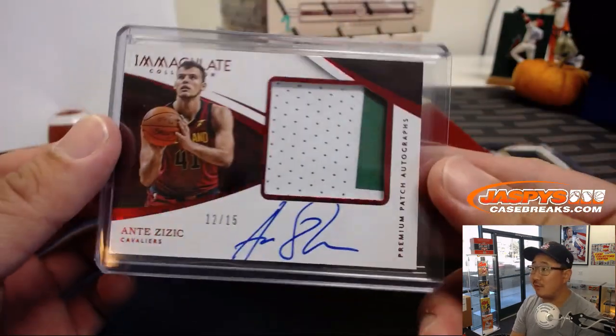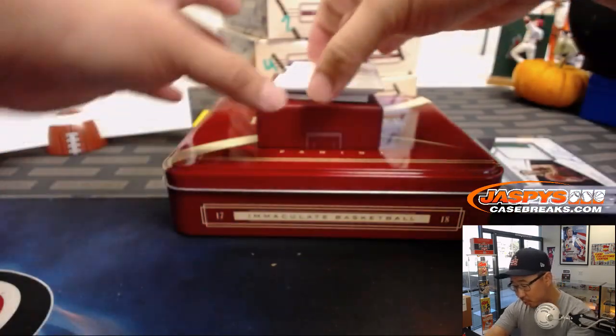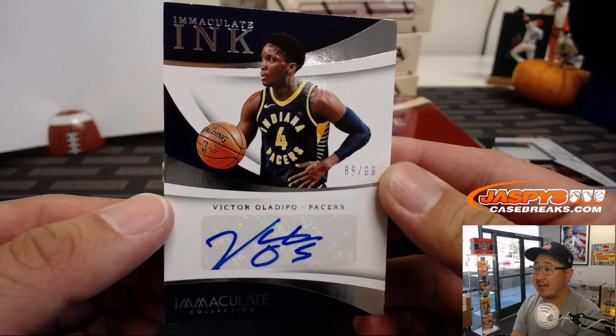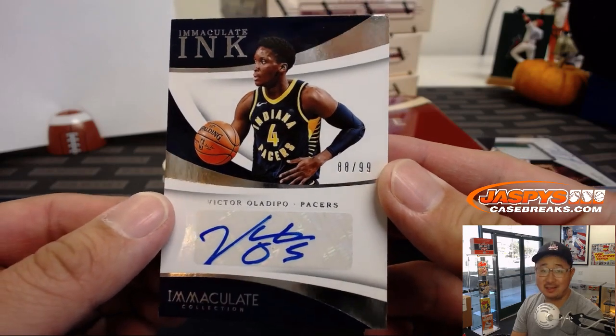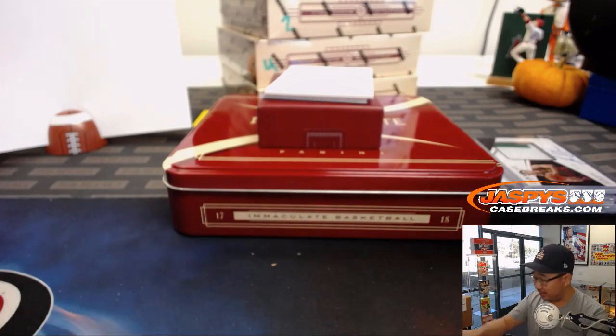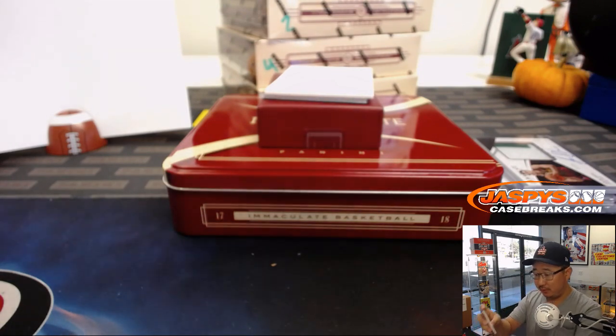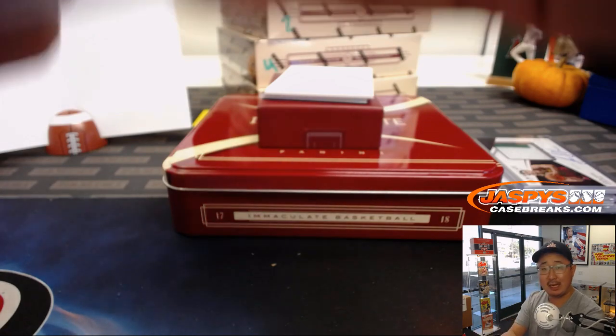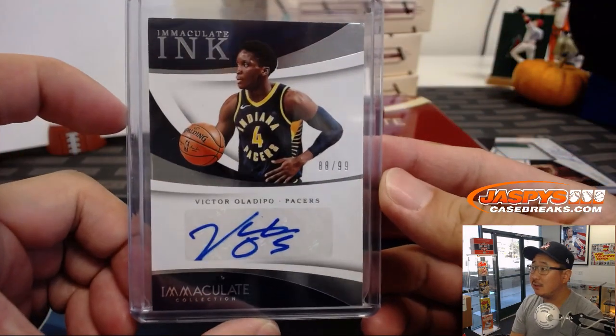That's a Celtics uniform, obviously. A couple more to go — we have Immaculate Inc., Victor Oladipo. 88 out of 99. Number eight, Rich — there you go. Nice Oladipo. What a great season for him last year. Does he keep it up again this year? It's possible.